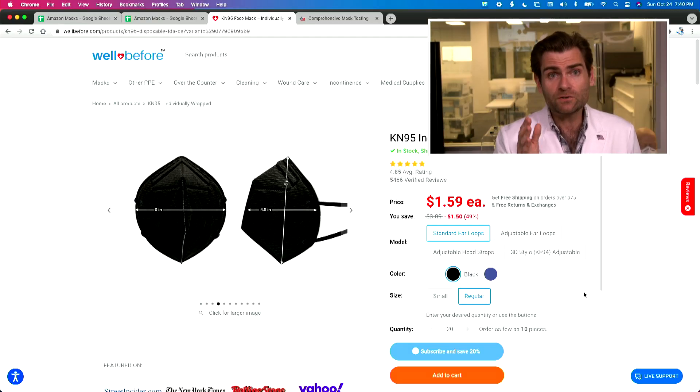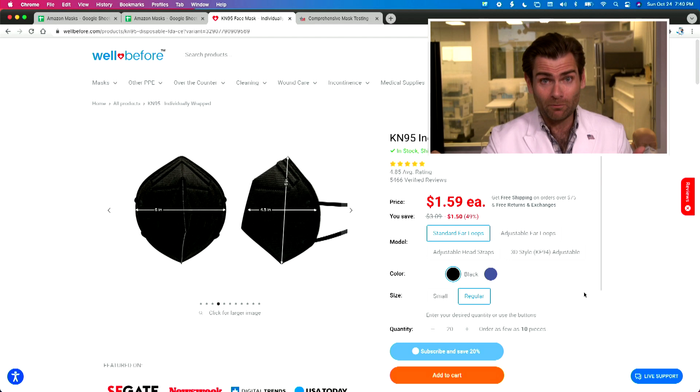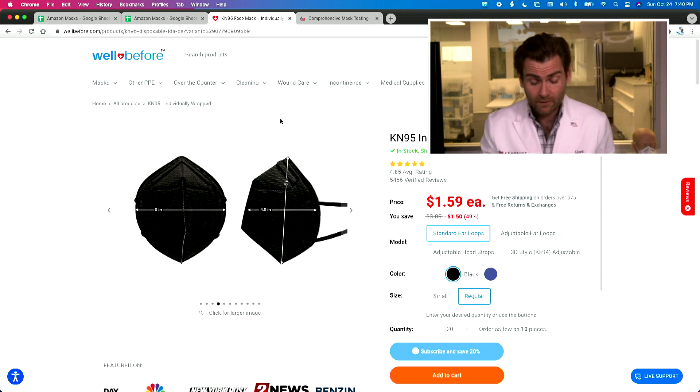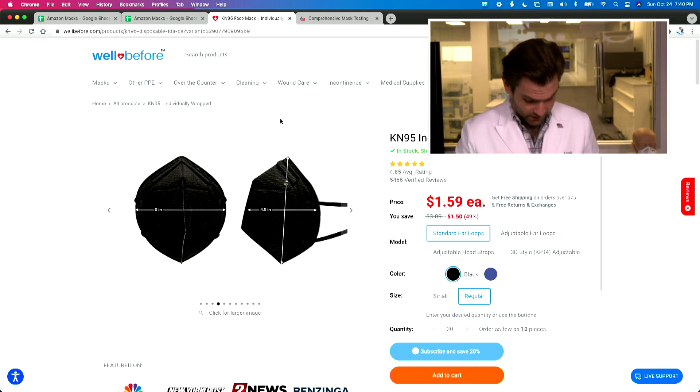Well Before used to be called Honest PPE, but they actually got sued by the Honest Company — Jessica Alba's company — so they had to change their name. True story. So they came up with the name Well Before. It's a great brand. They did not exist before the pandemic, but they now have like 30,000 some products, many of them their own.